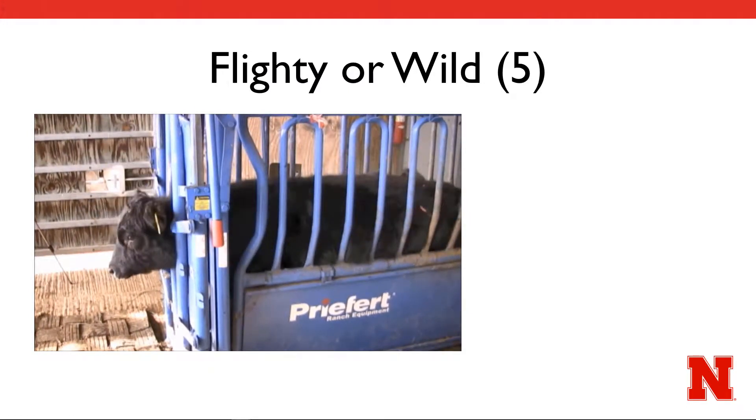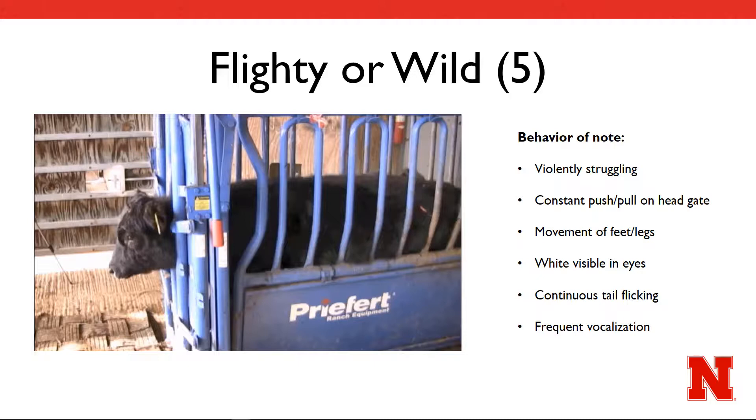This example video includes a heifer that is struggling violently against the restraint of the head gate, so much so that her front legs are visible as she jumps upward, continuously pulling against the head gate. At one point, it appears that she uses her legs to push against the restraint in an attempt to pull her head out herself.